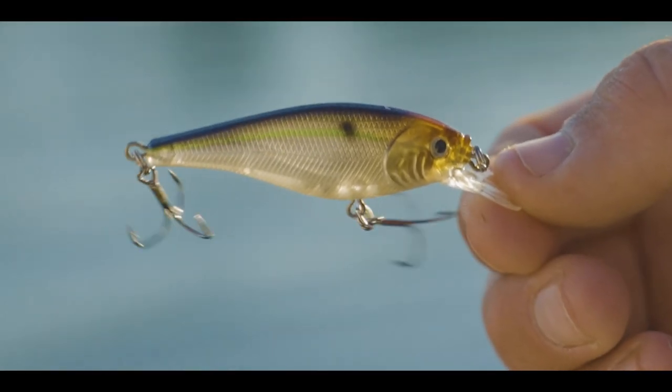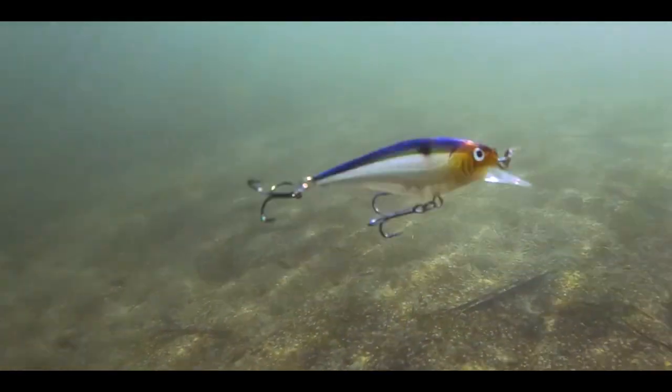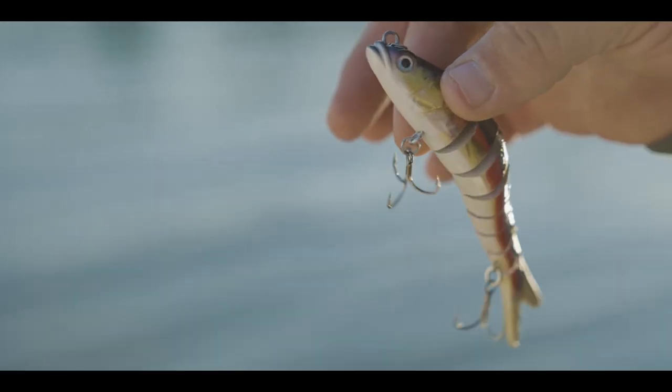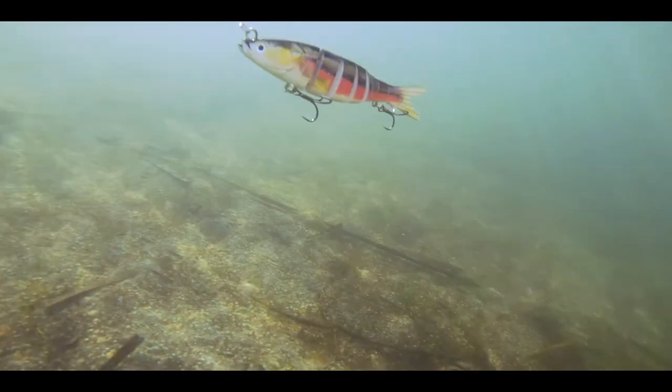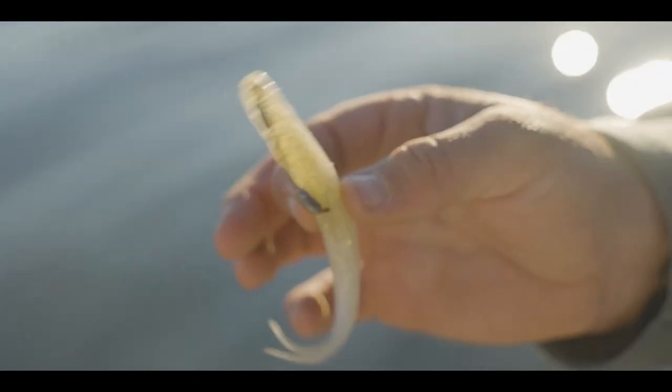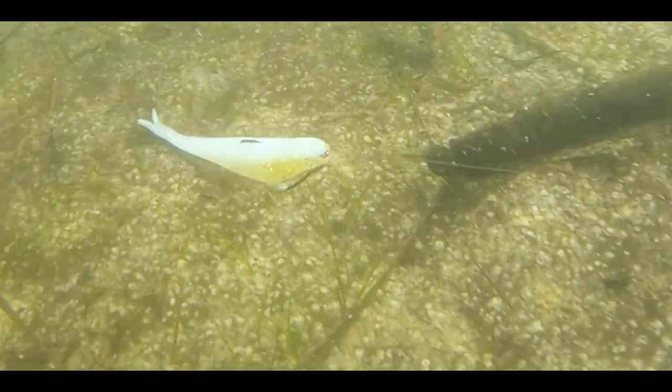Traditional lures have rigid designs causing them to shake and wobble, have a spinning blade action designed to agitate, or unrealistic sectioned bodies that are repetitive and lifeless. Even soft plastic baits where the hook goes through the body instantly kills any lifelike action. Every company has just beaten those same six different lures to death — just different color, size, and variation. When the fish are hungry, those work. But that's where the Banjo shines.